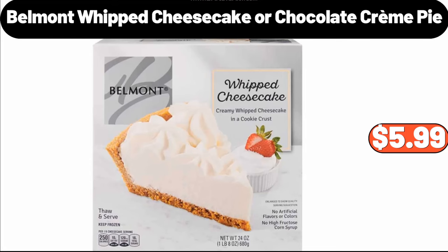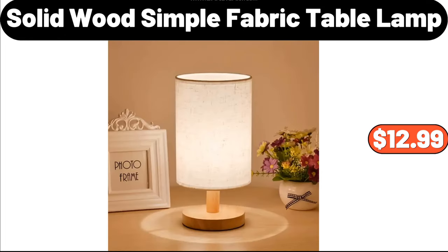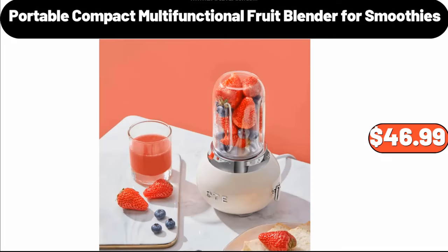Belmont Whipped Cheesecake or Chocolate Creme Pie, $5.99. 9-Speed Digital Hand Mixer, $26.99. Solid Wood Simple Fabric Table Lamp, $12.99. Portable Compact Multi-Functional Fruit Blender for Smoothies, $46.99.